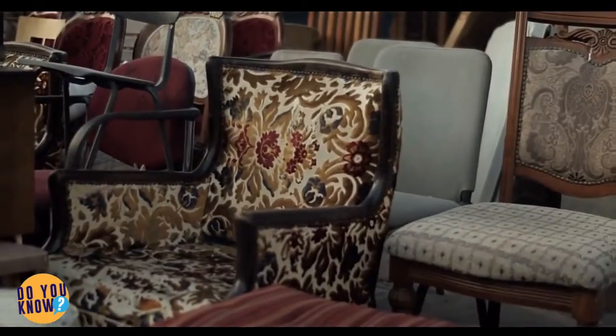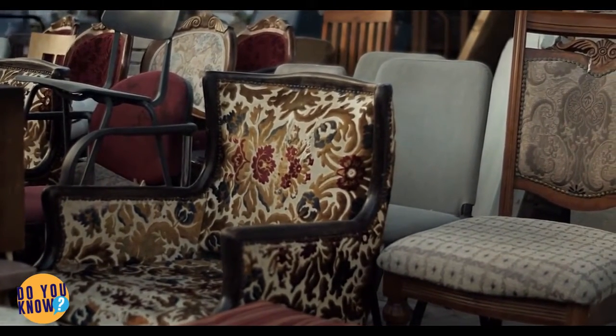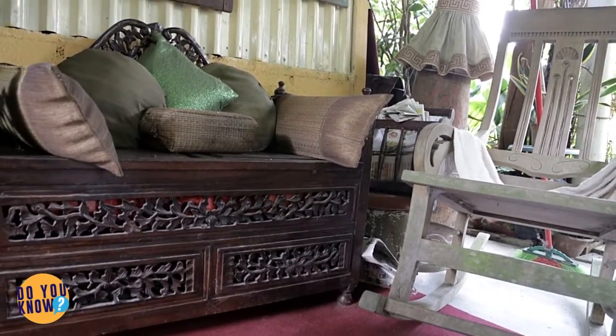If you have antique furniture that is still in good condition, you might have a gold mine on your hands. Check the inside drawers and see if the hardware looks original. If there are extra holes around the bolts, it probably isn't original.